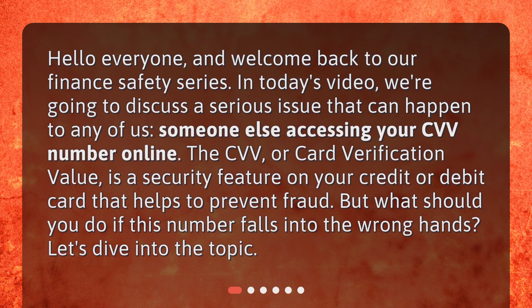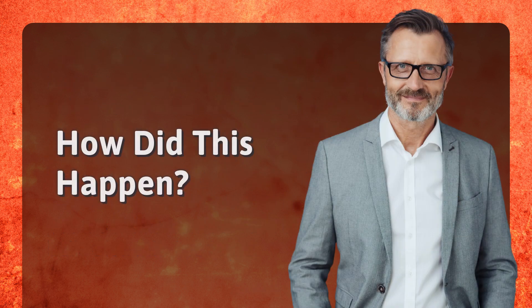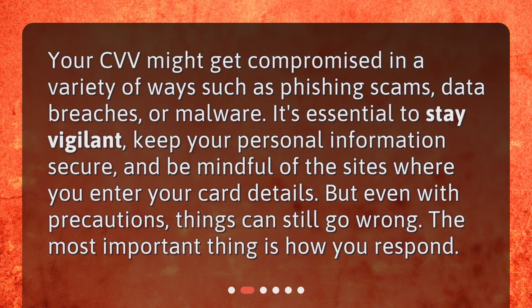But what should you do if this number falls into the wrong hands? Your CVV might get compromised in a variety of ways, such as phishing scams, data breaches, or malware. It's essential to stay vigilant, keep your personal information secure, and be mindful of the sites where you enter your card details. But even with precautions, things can still go wrong — the most important thing is how you respond.